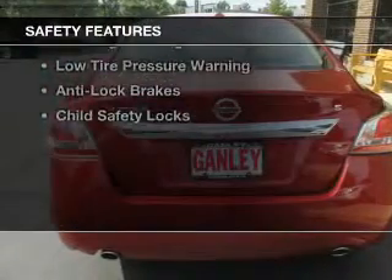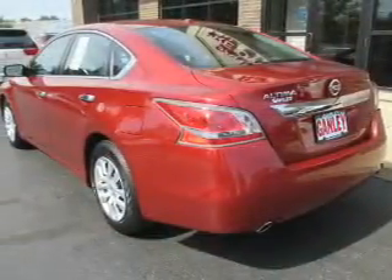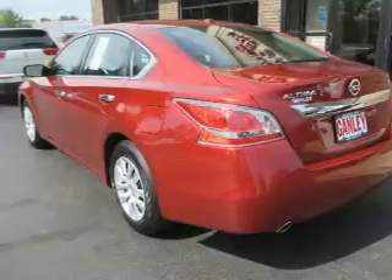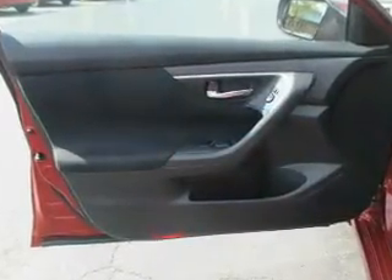Safety was made a priority with these features: side airbags, brake assist, traction control, stability control, a passenger airbag, low tire pressure warning, anti-lock brakes, and child safety locks.